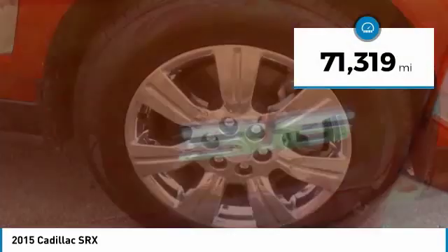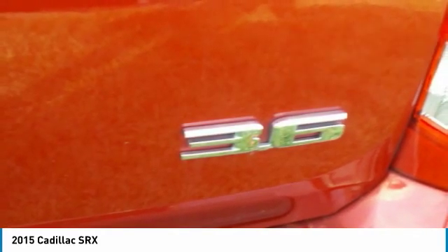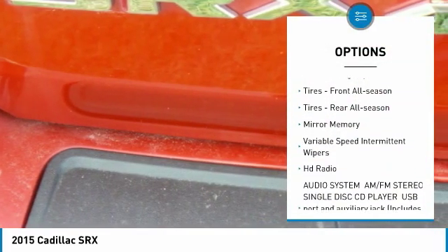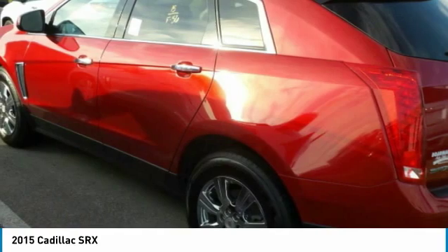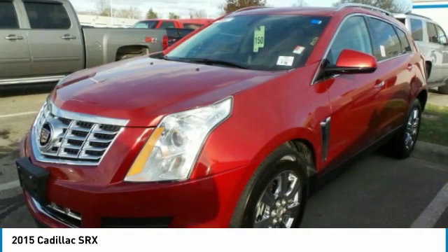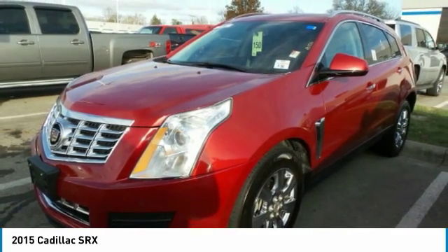This vehicle has less than 75,000 miles. Here are some of this vehicle's great options: panoramic roof, all-wheel drive, heated mirrors, four-wheel disc brakes, rain-sensing wipers, front all-season tires, rear all-season tires, mini spare tire, variable speed intermittent wipers, and HD radio. Wouldn't you look great in this vehicle?